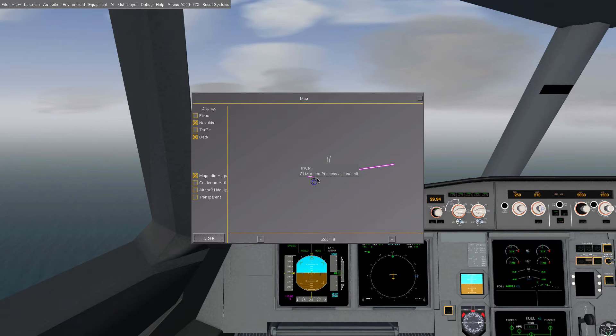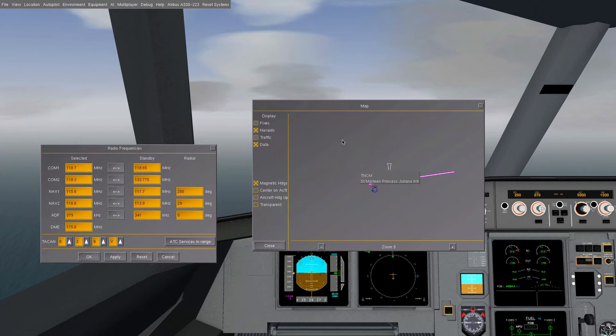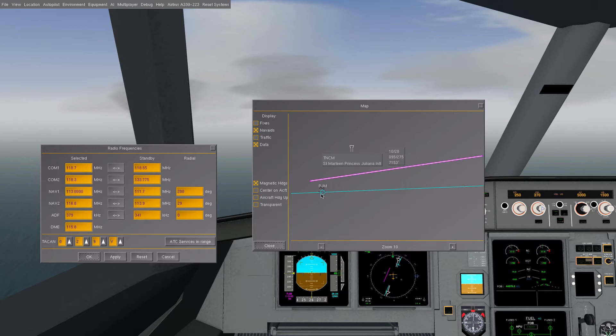I know there's a VOR/DME right next to St. Martin's runway. So let's go to the navigation frequencies. The frequency should be 113.000. We want to approach this VOR/DME at 95 degrees, because that's the runway heading, and we want to basically come in for approach. So, 95.